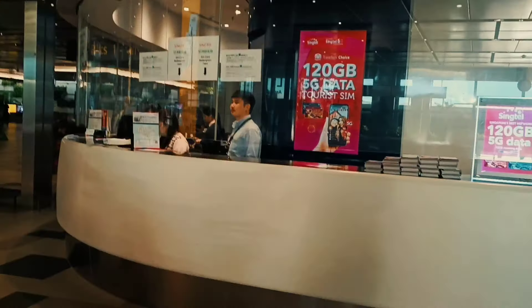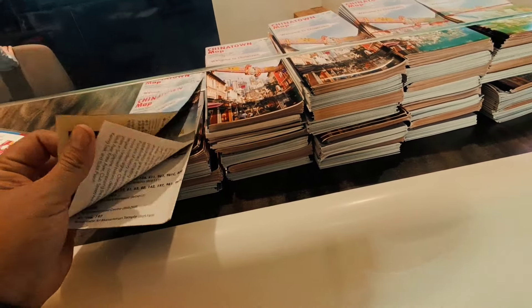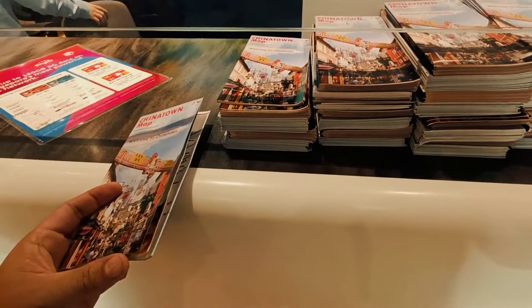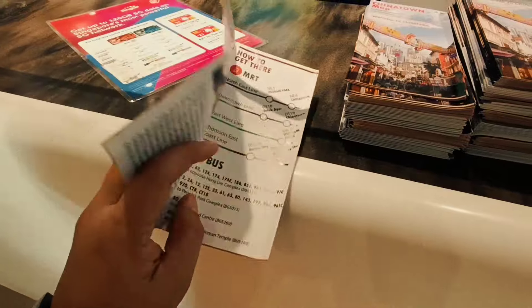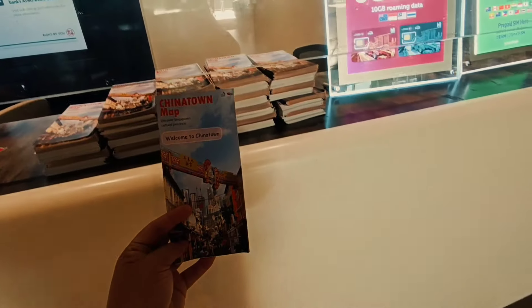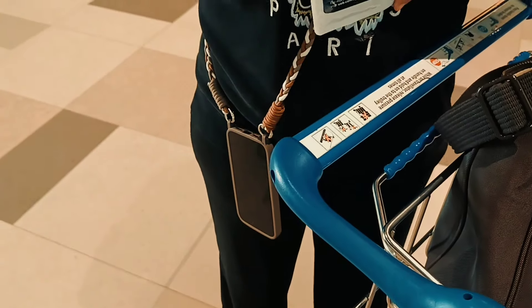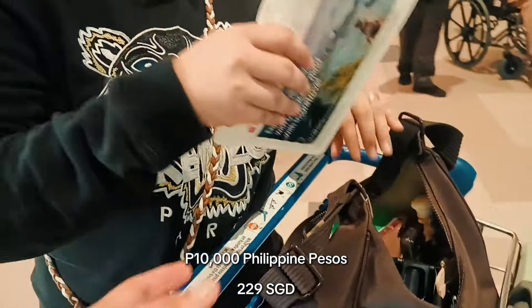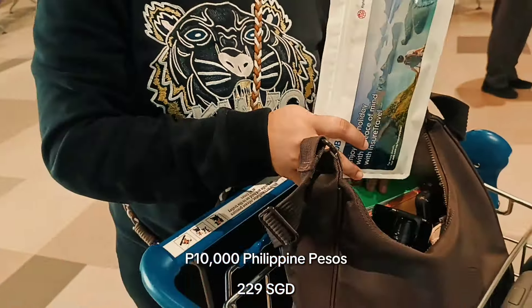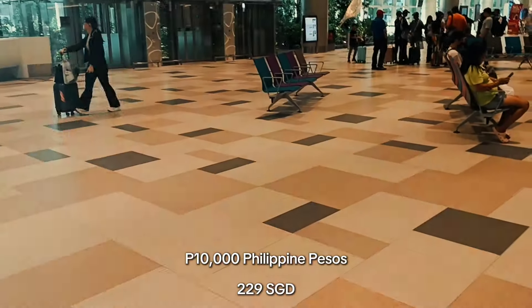We're going to exchange P10,000 here. They also have brochures for tourists — a guide to MRT lines and tourist destinations in Singapore. So P10,000 is 229 Singapore dollars.